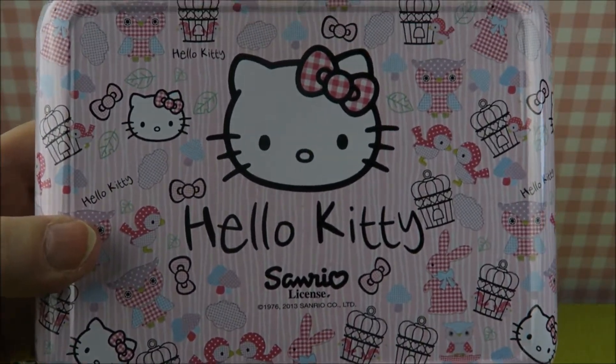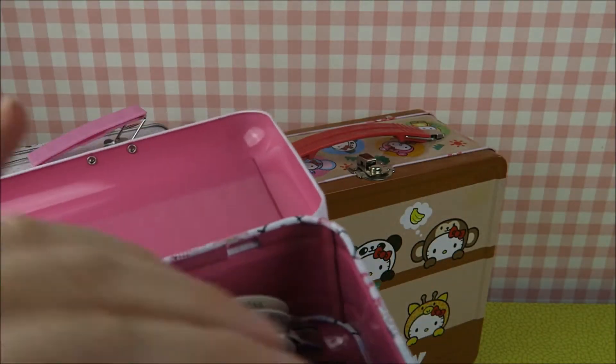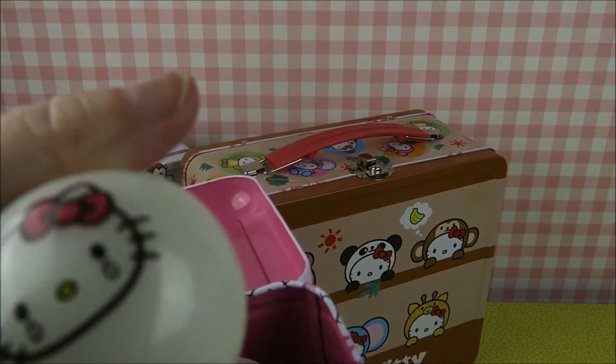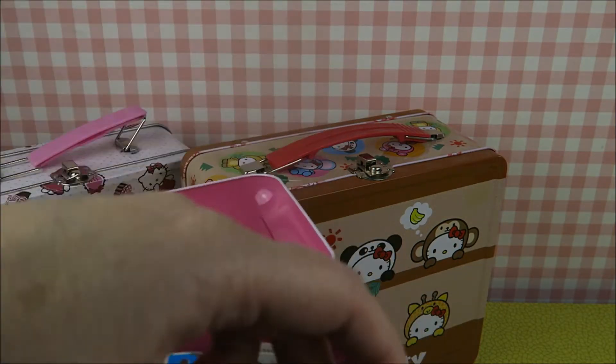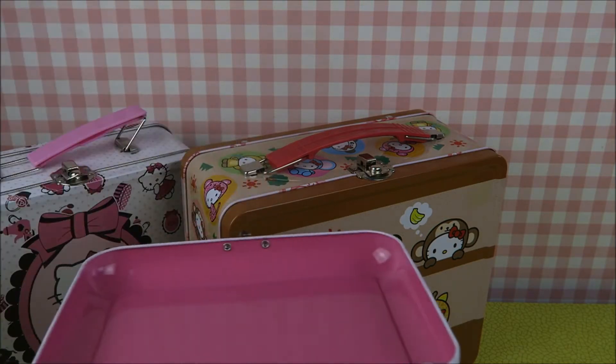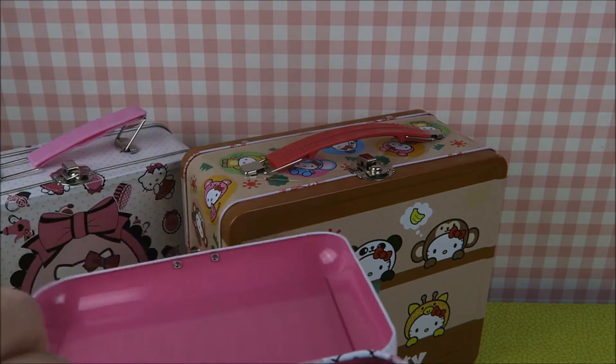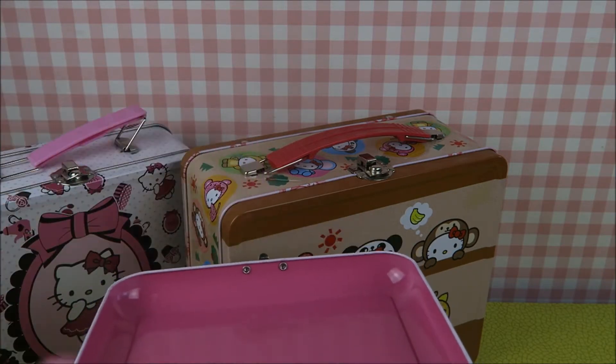But there's something inside. Bouncing balls! It's a sad Hello Kitty. Why do I have bouncing balls in here? This one's really cute. I think they light up if you bounce them. I'm not really sure.